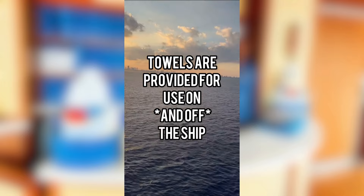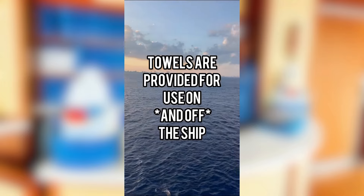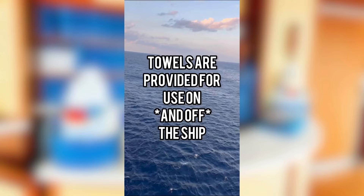That's not just for use on the cruise ship at the pool, but also on port days — if you want to go to the beach, you're welcome to take one with you. But of course, you have to return it.